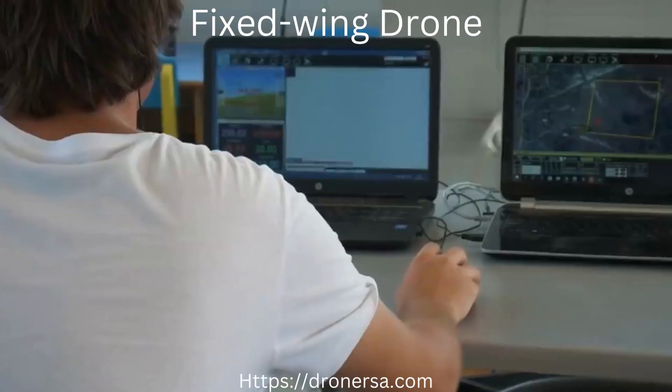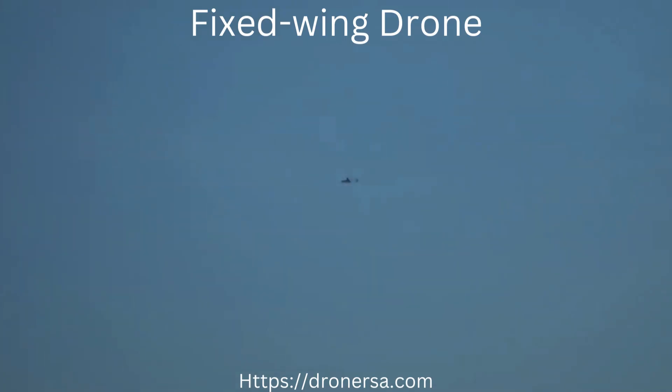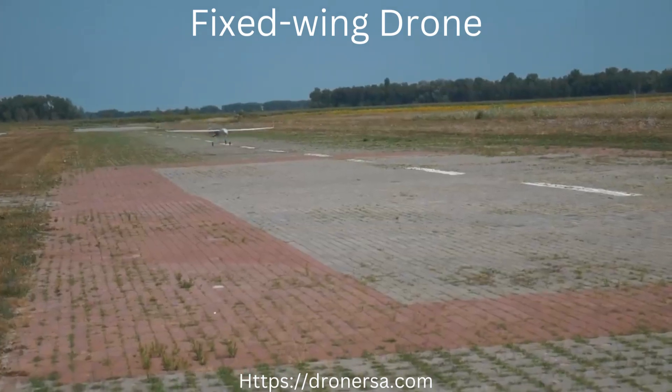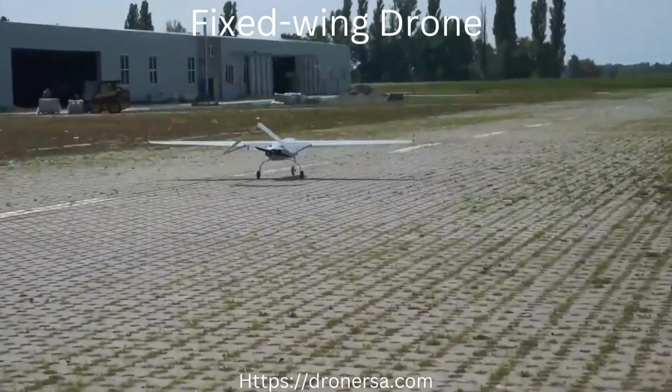The hub can be easily integrated into a vehicle. The PD-1 UAS can be shipped white-labeled and customized according to clients' needs, including requested payload type, flight controller, data links, and more.